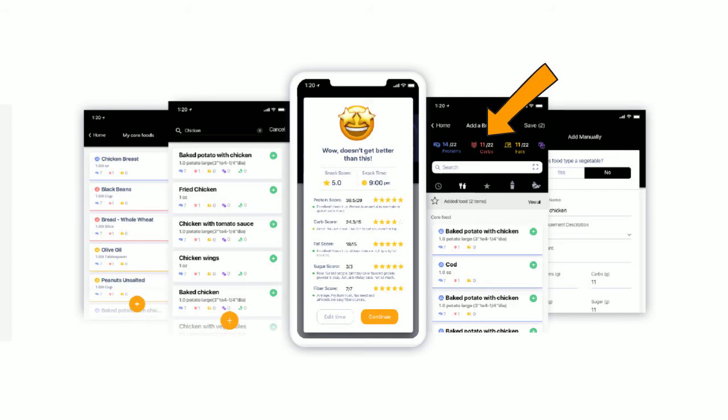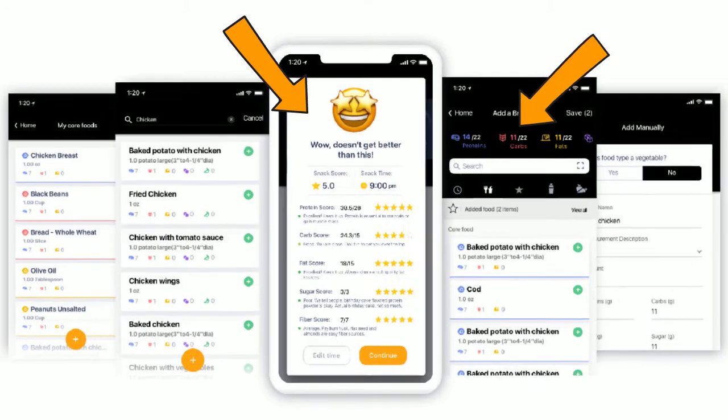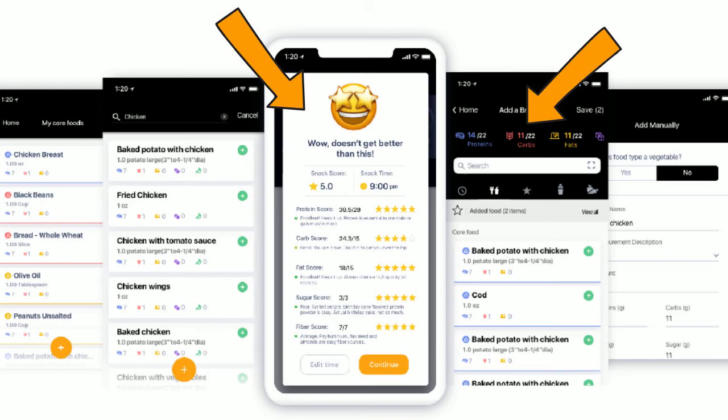The macro plan doesn't tell the athlete to eat specific foods. It provides them with the correct amount of protein, carbs, and fats they'll need to eat for each meal. As the athlete eats and enters their food, the platform scores and grades the athlete's food choices, providing consistent coaching and feedback. This feedback helps encourage healthier food choices and minimizes the negative impact of unhealthy decisions until it's time to remeasure their body composition again.